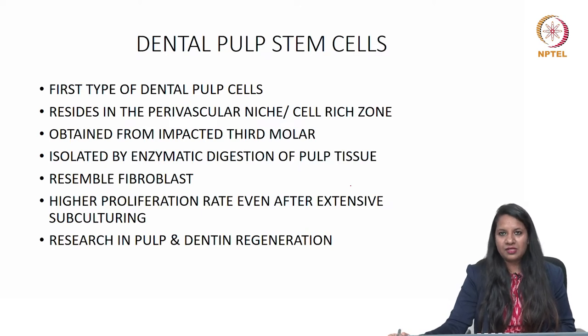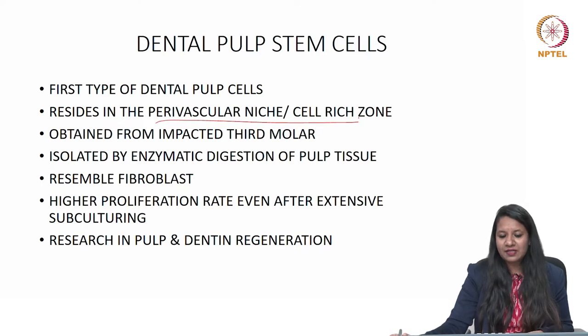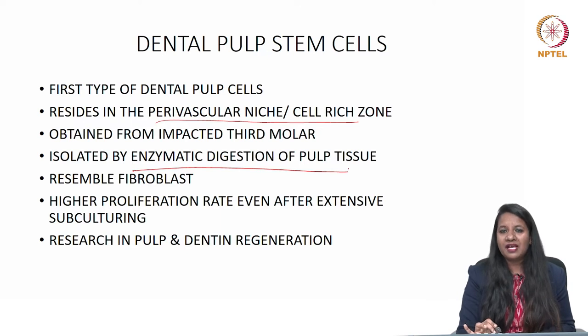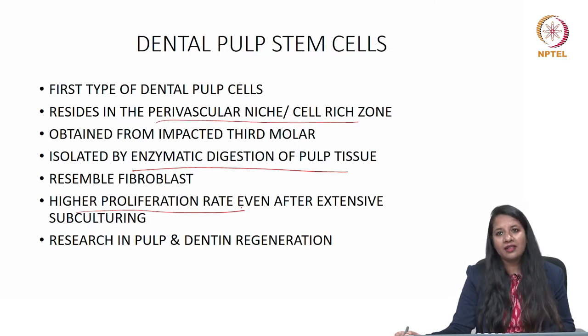Dental pulp stem cells are derived from the dental pulp — the cell-rich zone or perivascular niche. They were the first type of dental stem cells, obtained from impacted third molars. They are isolated by enzymatic digestion of pulp tissue and resemble fibroblasts, the most common cell in the dental pulp. They have a higher proliferation rate even after extensive subculturing compared to stem cells from other parts of the oral cavity.